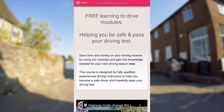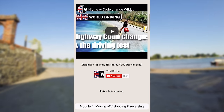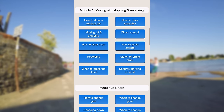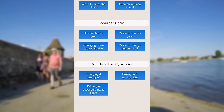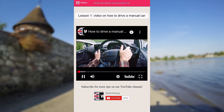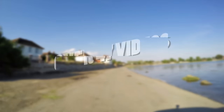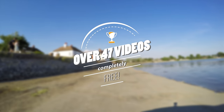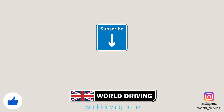It seems that everything is going up in price these days, but our online driving course of modules is still free. They're easy to follow and will help you learn how to do all the driving test manoeuvres, and even help you with motorways — there's a link in the description. Thank you for watching. Please subscribe and like the video if you haven't already. Keep safe on the road — bye for now, see you next time.